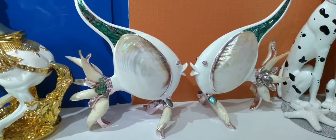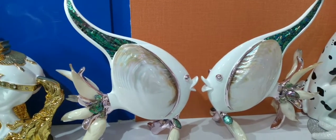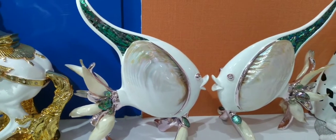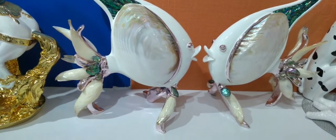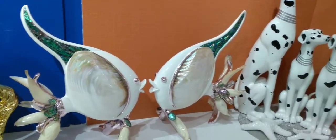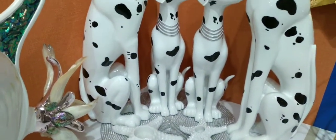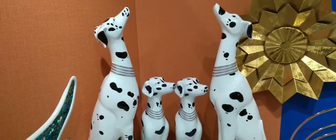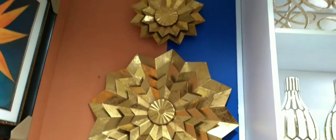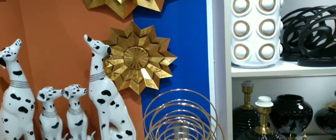And these fish over there — they are made from abalone shells from New Zealand. They look so awesome, guys, very beautiful. And over here these are dogs — they look so beautiful, wow. She has very amazing stuff; you need to visit the shop and get yourself some.